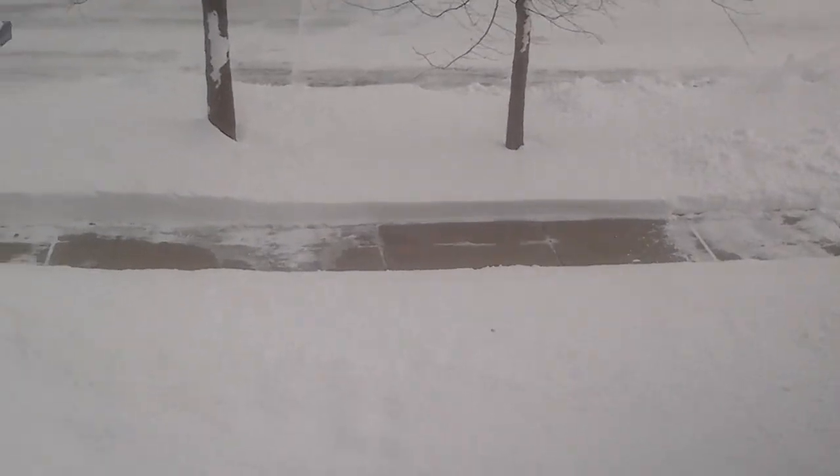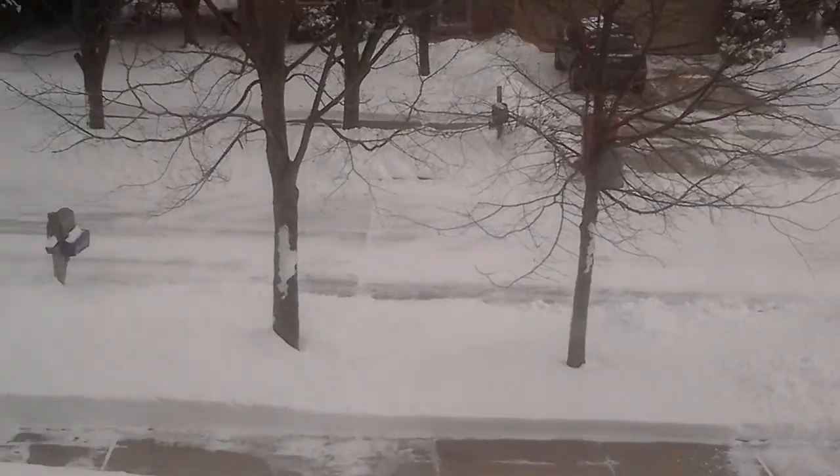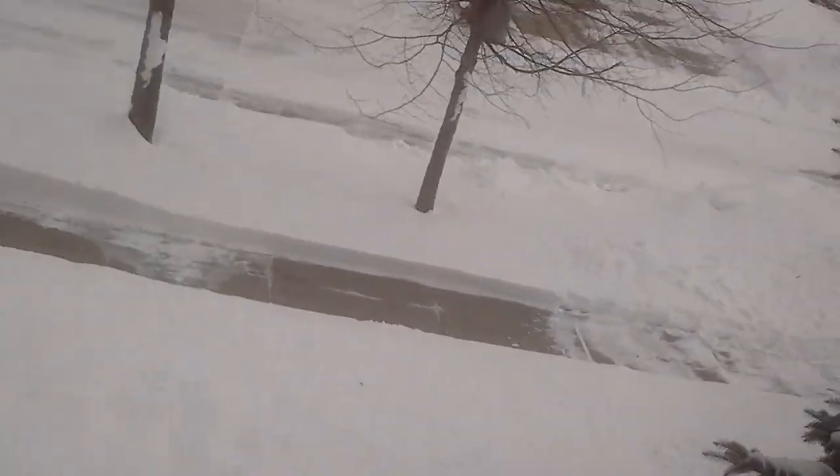And yeah guys, that's basically my whole room — not really anything else to it. Looking down from my window. I will try to make a video outside today. Well, bye guys!